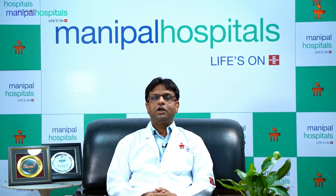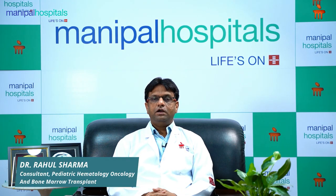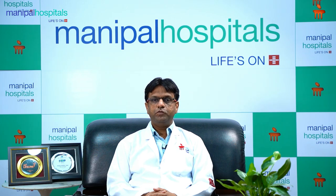Hello, my name is Dr. Rahul Sharma and I am a Consultant at Manipal Hospital in Jaipur, in the Pediatric Hematology and Bone Marrow Transplant Unit.